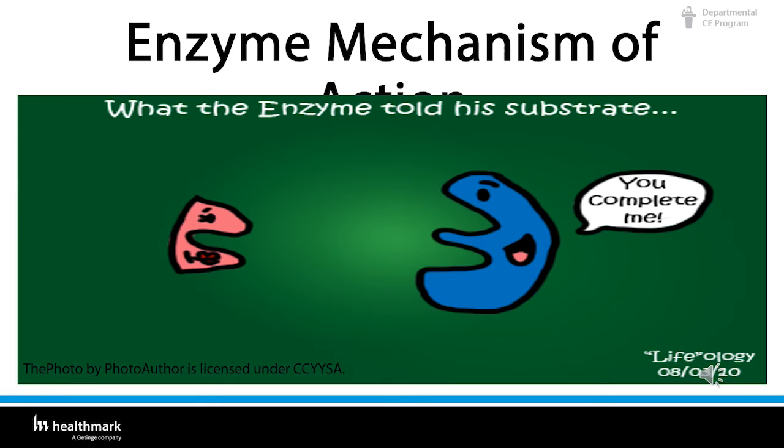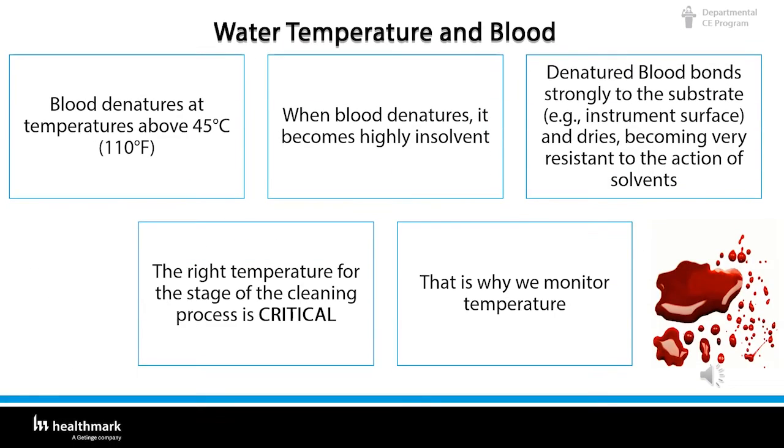Temperature is not only important for enzymatic activity — it also impacts the effectiveness of soil removal. Blood is a critical soil found on many medical devices following use, so it is worthwhile to understand the unique properties of blood. Blood denatures at temperatures above 45 degrees centigrade (110°F). When blood denatures, it becomes highly insoluble and bonds strongly to the substrate. The right temperature for this stage of the cleaning process is critical — that's why we monitor temperature. Think of blood as it dries: it starts protecting itself, much like an egg yolk. When you fry an egg, the egg white hardens first to protect the yolk.